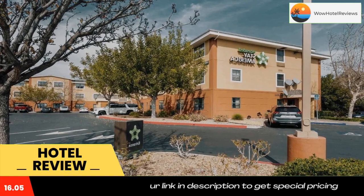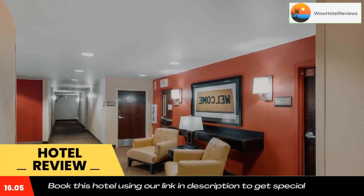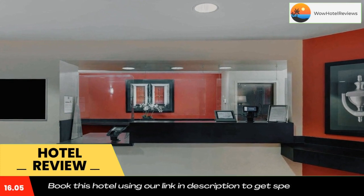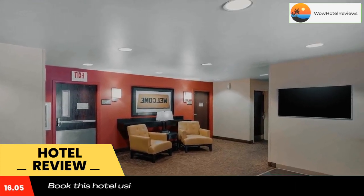The hotel offers free Wi-Fi and a 24-hour reception. Every kitchenette at Extended Stay America Santa Barbara is equipped with a stovetop, a microwave, and a refrigerator. The hotel also provides guests with laundry and ironing facilities, as well as upgraded bedding with extra pillows.